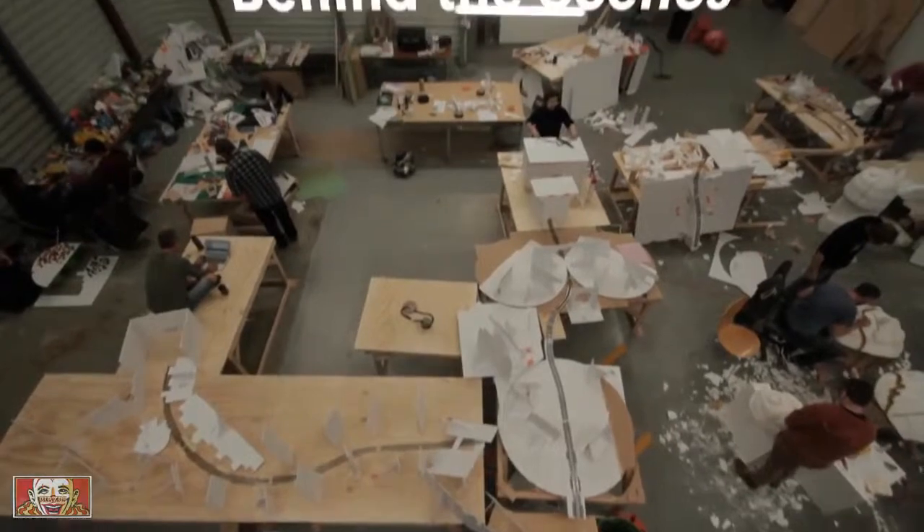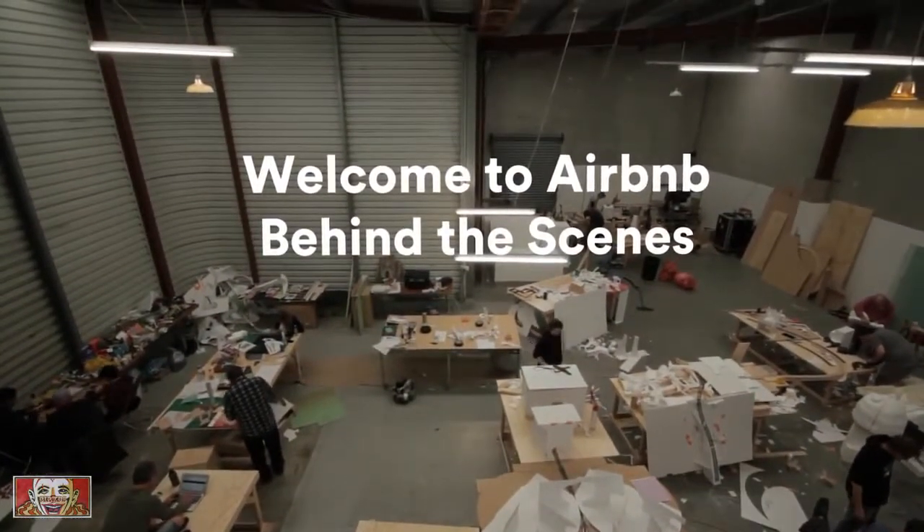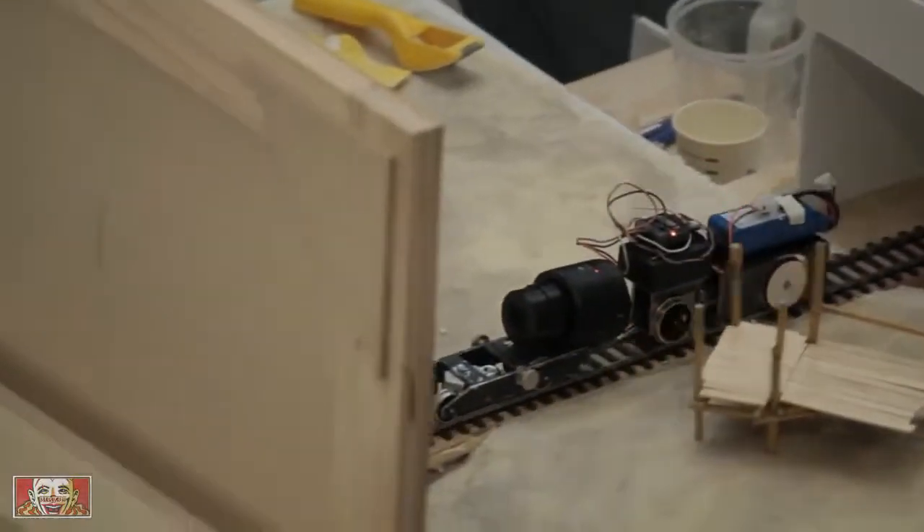We created this film in order to inform and educate people on what Airbnb is and how it works. And we chose that form because it shows the journey that the traveler takes when they travel on Airbnb.